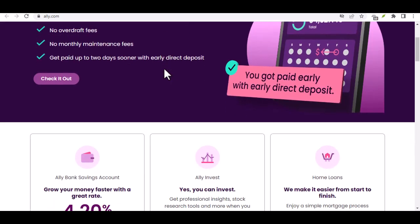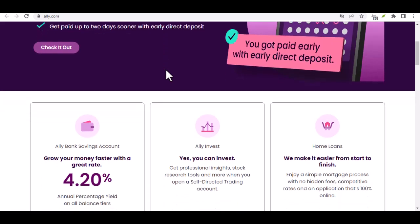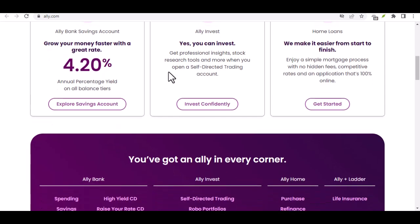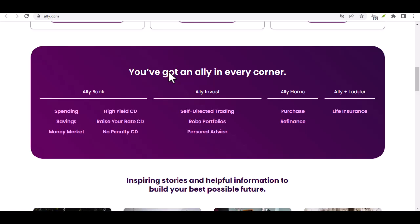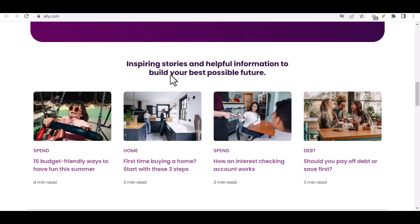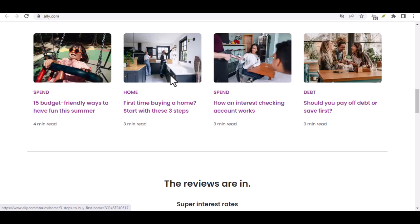Even though Ally doesn't accept direct cash deposits, there are still some advantages to keeping your money online. Higher interest rates — online banks like Ally can often offer more competitive interest rates on savings accounts compared to traditional banks, which means your money grows faster, and that can be a significant benefit in the long run. Lower fees — Ally generally has lower fees compared to traditional banks, with no monthly maintenance fees for most accounts, and they often reimburse ATM fees charged by other banks.